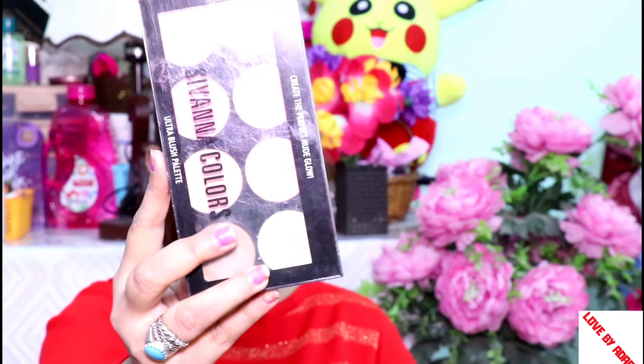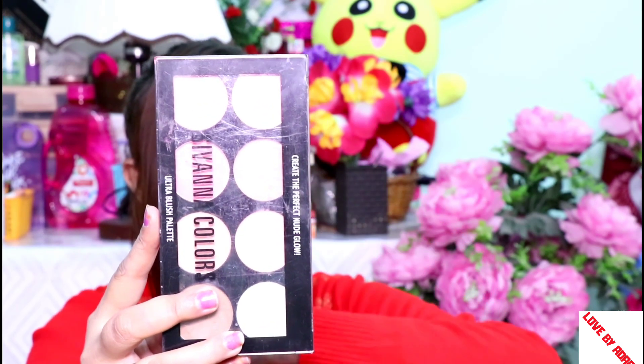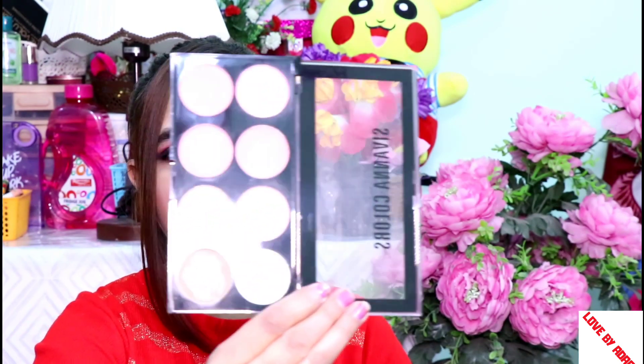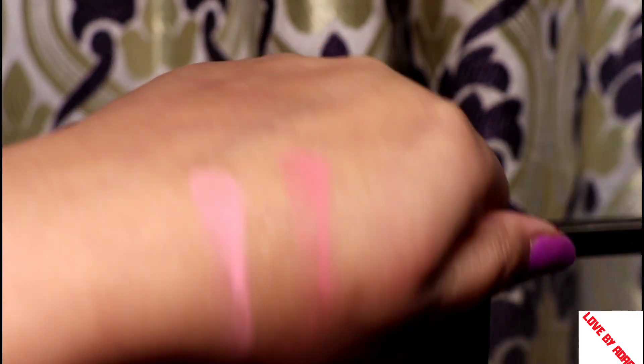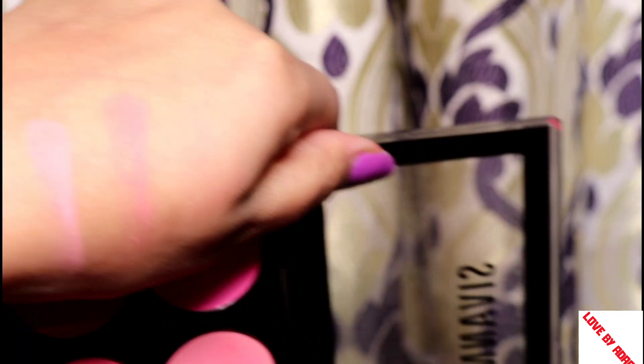This is the Siwana Blush Palette. It has several shades — I think there are 4 or 5 shades. One is a highlighter and one is a bronzer, so you can see there are various shades. I think it is 600 rupees but at discount time you can get it at a very good price.